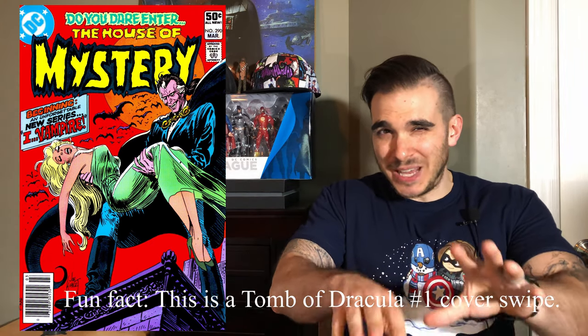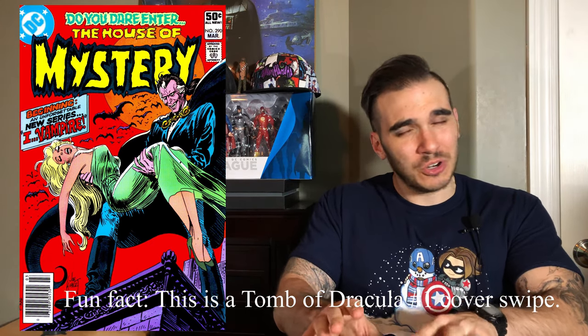Next up is a book that some of you may not know about, and that is House of Mystery number 290. This one may be kind of flirting with the $20 line, maybe even slightly above $20. You might see some listed for $50, but it is not impossible to currently get this book for around the $20 mark. This is one of my favorites and unfortunately I don't have it in my collection — I would really like to add it. This is the first appearance of Andrew Bennett, who is I, Vampire.